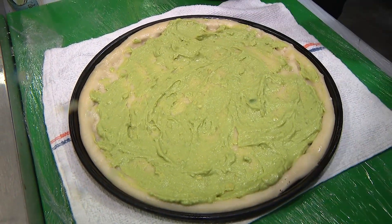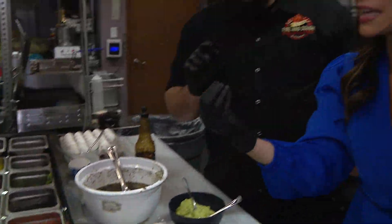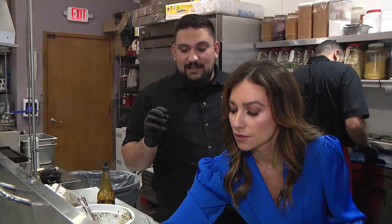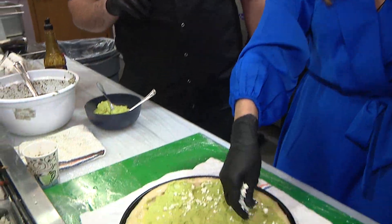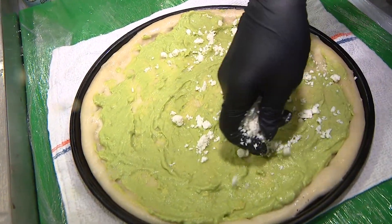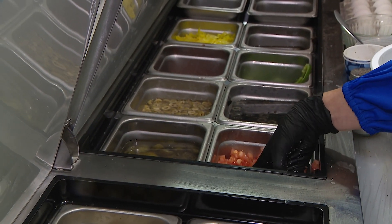Now we're going to put some akawi cheese. What is that? It's akawi cheese — it's different, it's not salty, it's kind of a sweet cheese. Just sprinkle it all over. Exactly, just like that. And then we're going to put some diced tomatoes.